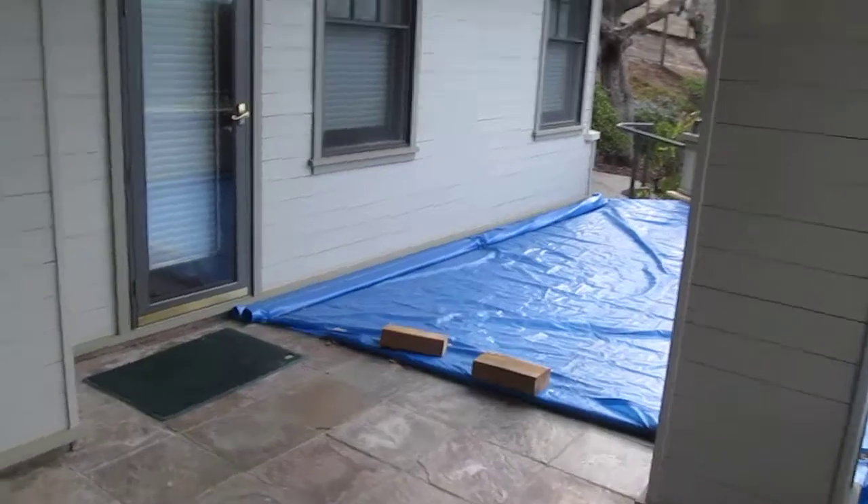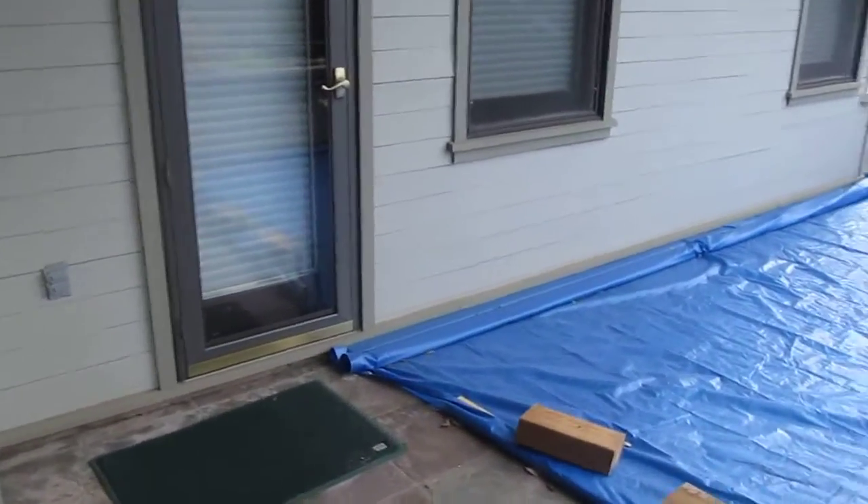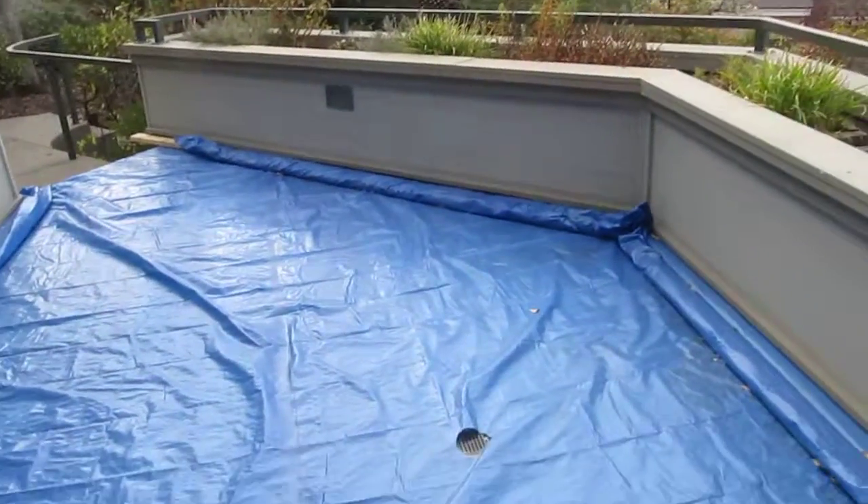So all of this has to be demoed and removed, we do our waterproofing, and then we come back and set all of our tile in here.